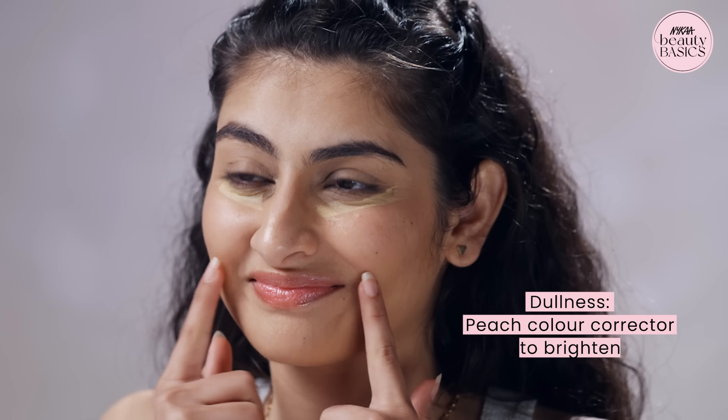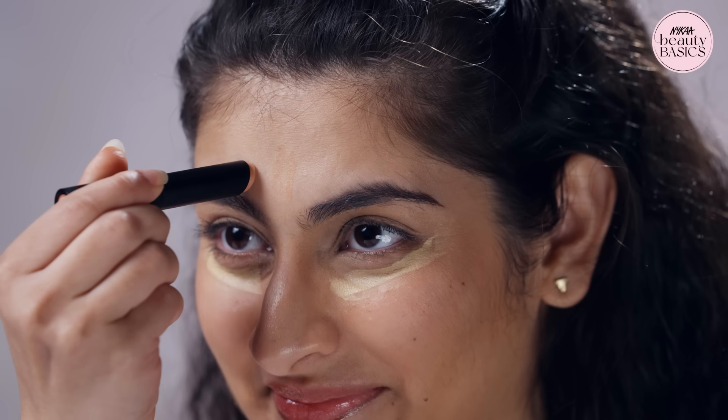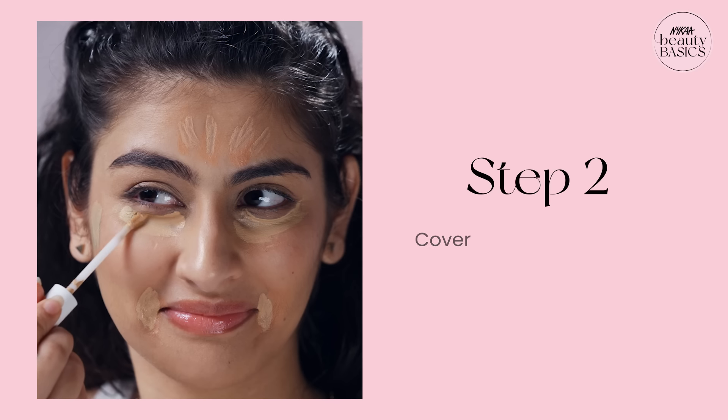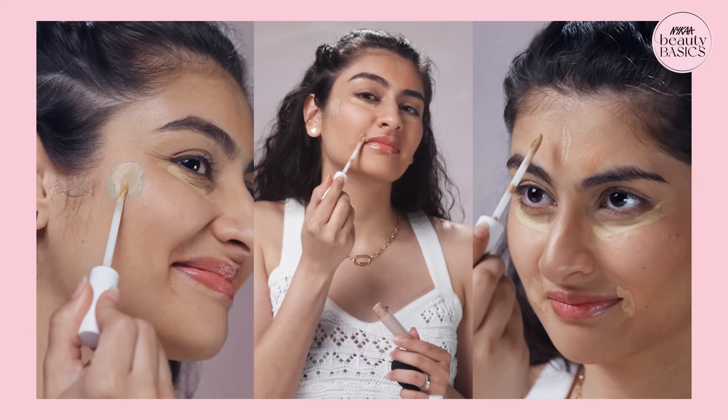For dull areas, use a peach color corrector. Apply it on your cheeks and forehead to make it appear brighter. Now we will apply concealer and perfectly blend it with this beauty blender.